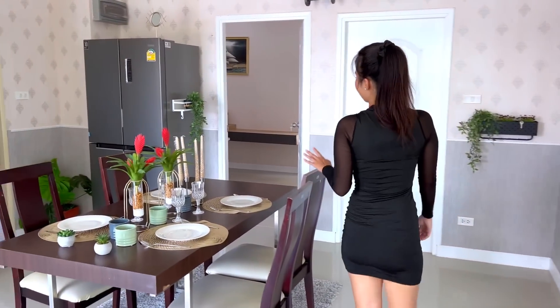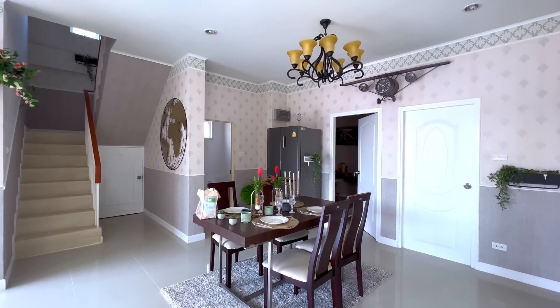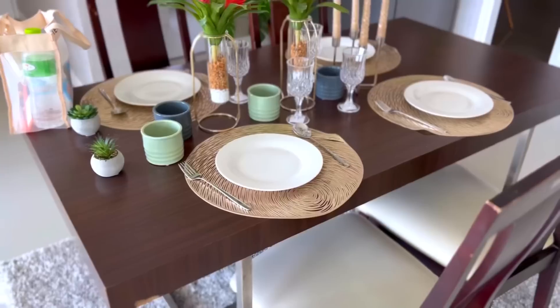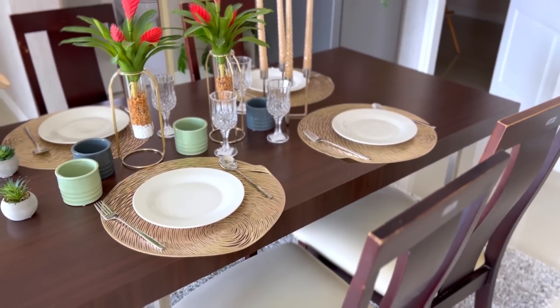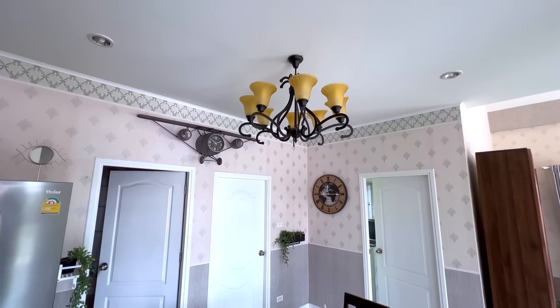Now we are in the dining area. You can put a dining table here and listen to the news at the same time, because the space is connected to the living room.